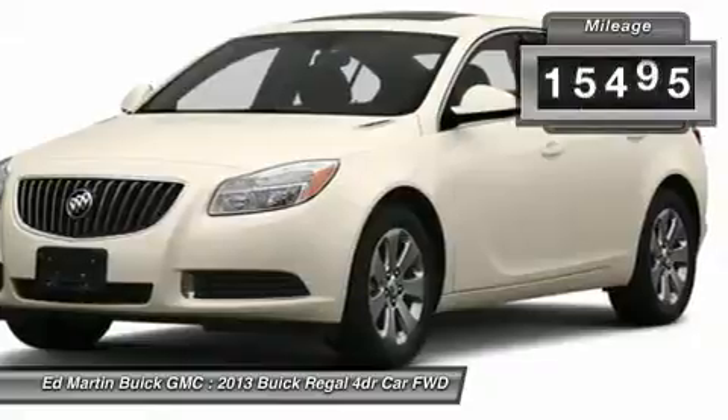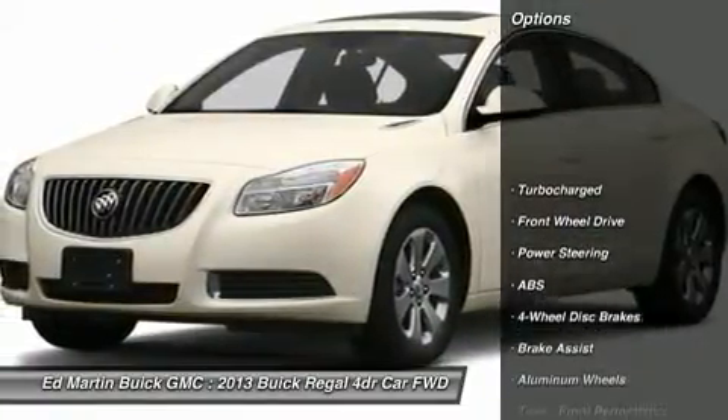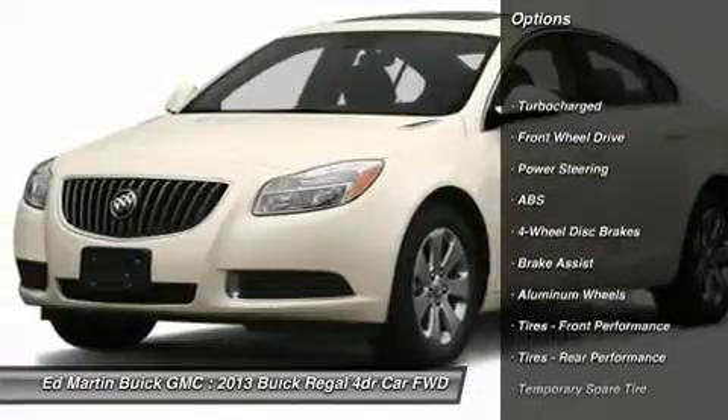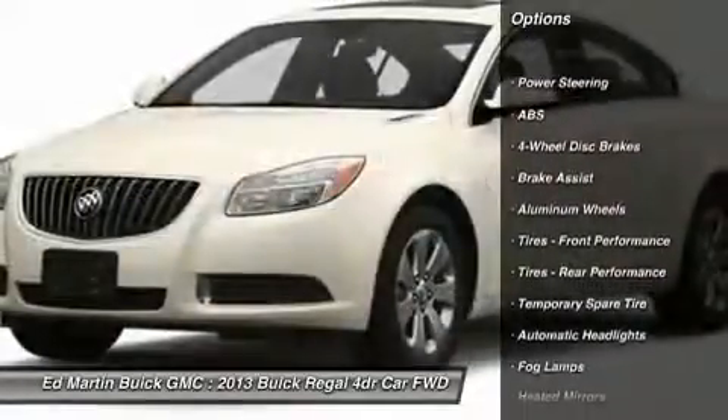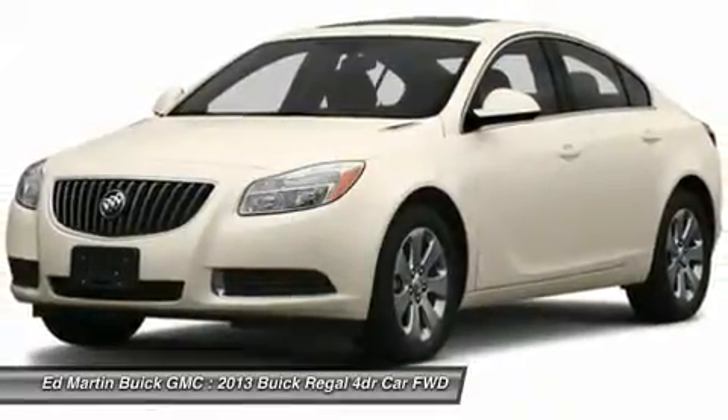This vehicle has less than 20,000 miles. Here are some of this vehicle's great options: power passenger seat, remote engine start, steering wheel audio controls, anti-lock braking system, adjustable steering wheel, and power steering.